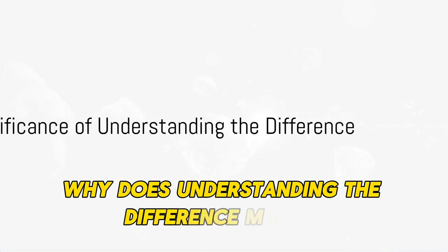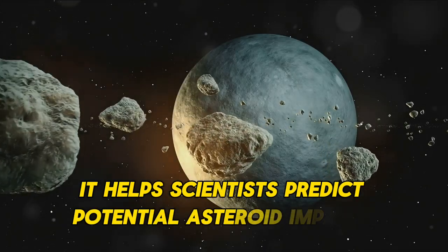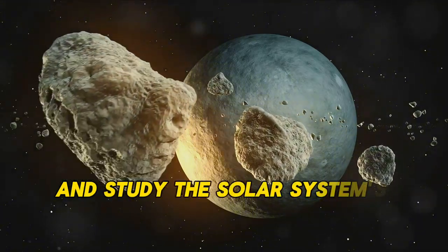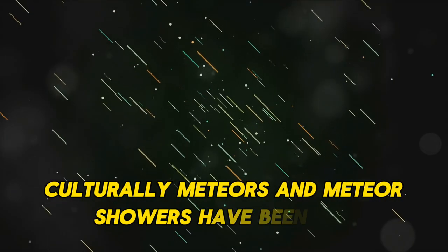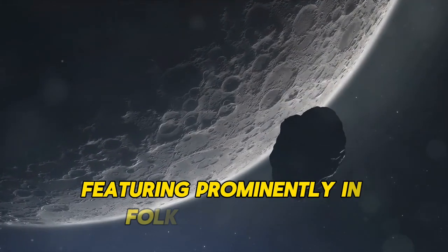Why does understanding the difference matter? Well, it helps scientists predict potential asteroid impacts and study the solar system's history. Culturally, meteors and meteor showers have been awe-inspiring events for millennia, featuring prominently in folklore and art.